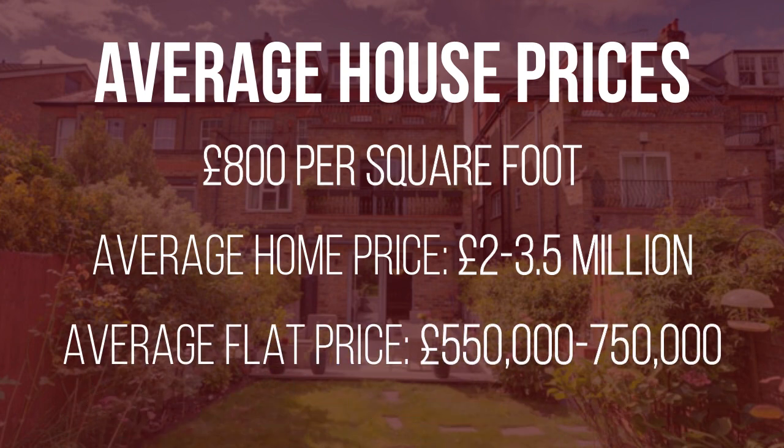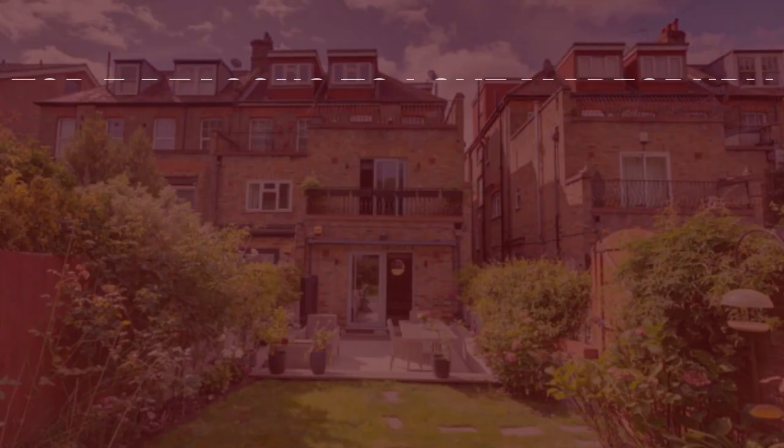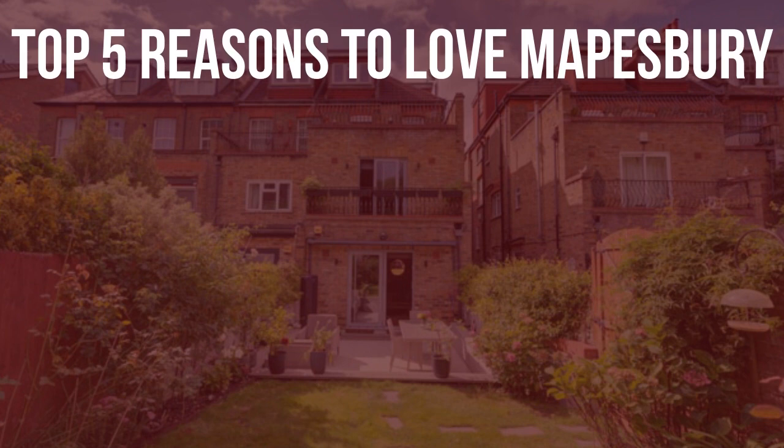An average two-bedroom flat ranges from £550,000 to £750,000. Having said that, this area offers great value compared to, say, West Hampstead, where for the same £2 million budget you're going to get definitely a lot less square footage and definitely not those extensive gardens that make Mapesbury Conservation so special.